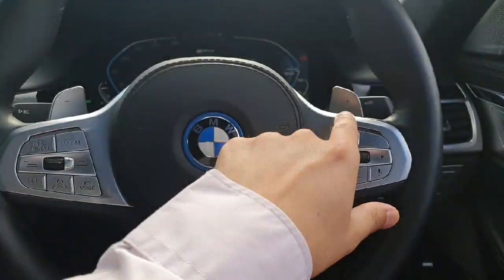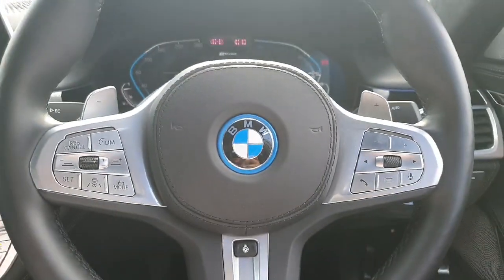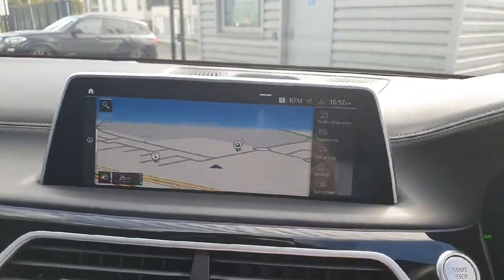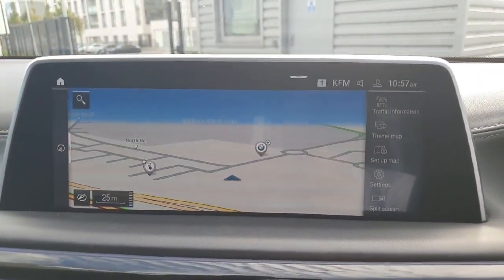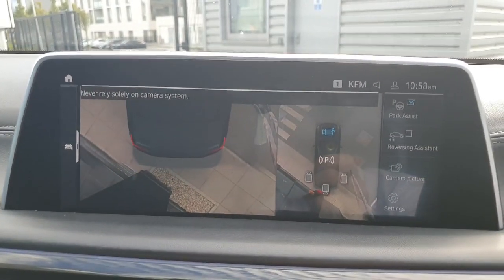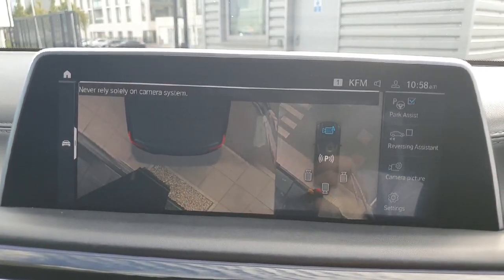We have paddle shifters for sport mode for the convenience of the driver. Now coming to the central multimedia, it's pretty amazing — it has all the functions on it and as you can see the car has parking sensors and reverse cameras as well.